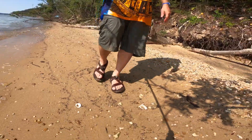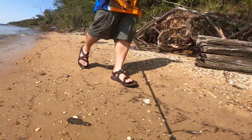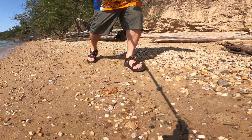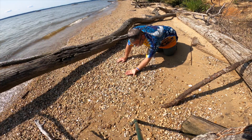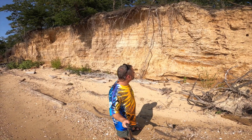I woke up and when I woke up I found myself walking along the shore of the Potomac River. In the sand on the ground there were lots of shells. Next to the beach there were these great big cliffs.